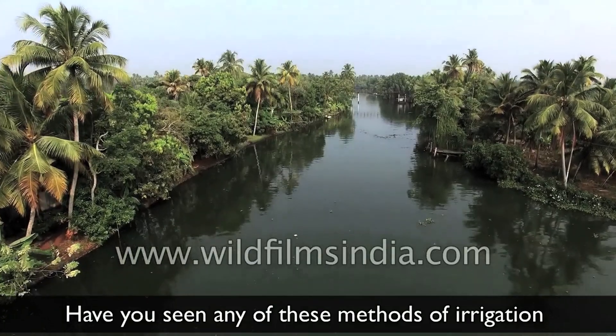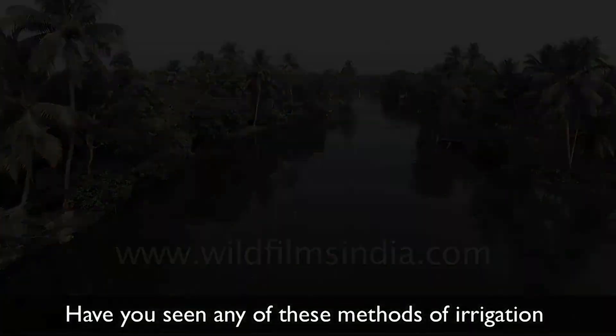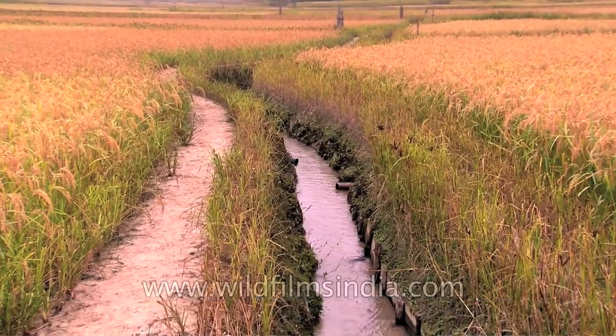Have you seen any of these methods of irrigation used for watering fields? Thanks for listening.